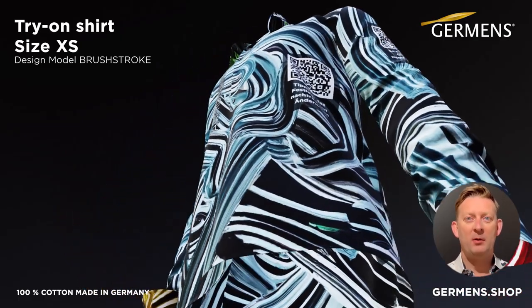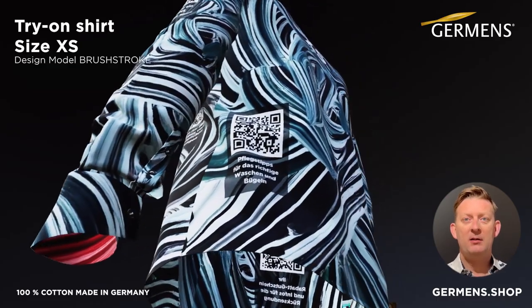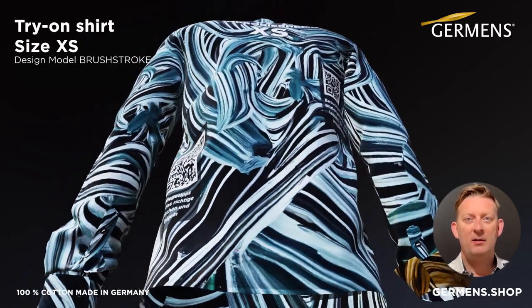You can get the try-on shirts for a small deposit, which will be fully refunded after you return the try-on shirts, or will be credited towards a subsequent order.